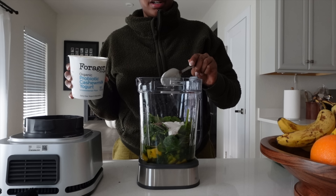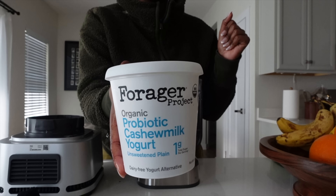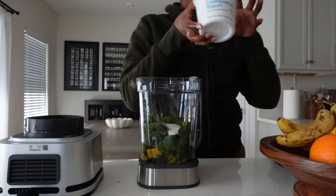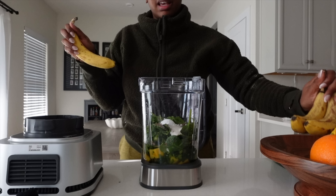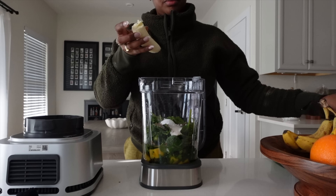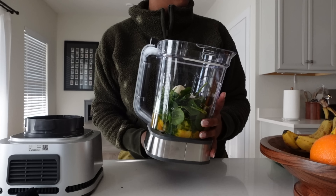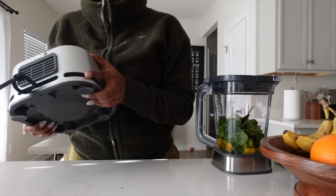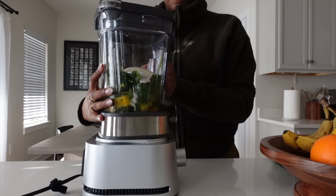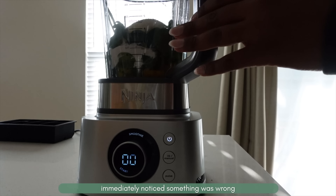This is the brand of dairy-free yogurt I'm using today. I also wanted to add half a banana — actually, one full banana. Then I realized I forgot to put in the blade — that's kind of important for blending.